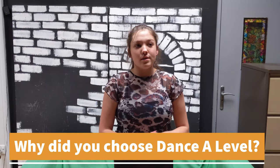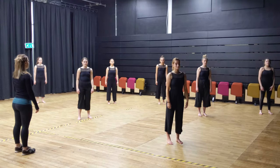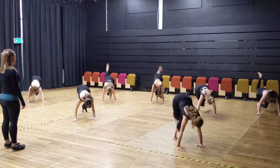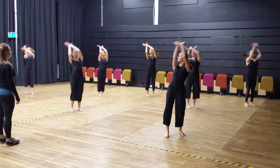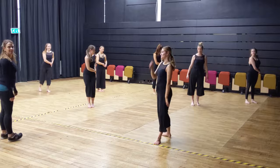I studied dance A-level because I was going into musical theatre and felt I needed to lift up my skill level in dance, and it's really helped with that. My skill level has gone up, my ability to learn choreography fast has gone up, and that's really important for the industry I want to go into.